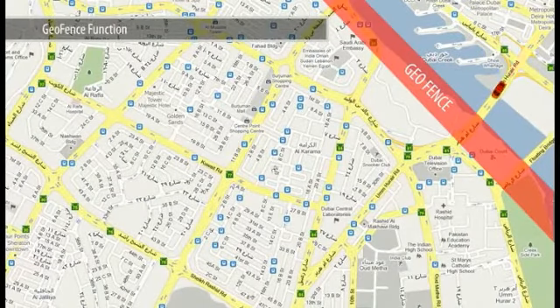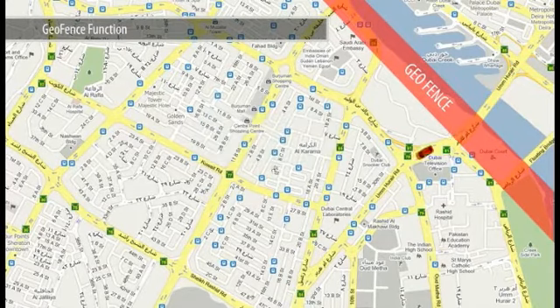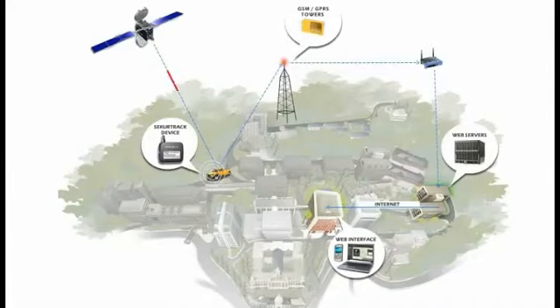Geofencing tells you when a vehicle has left a designated geographical area and when it has returned — yet another function of SecureTrack that lets you monitor activity and productivity of your drivers and the security of your fleet and inventory. You can be notified by email or text message for landmark and geofence events or violations.